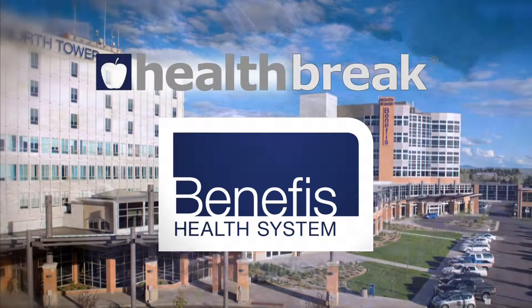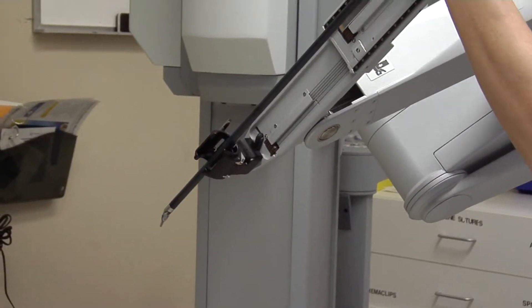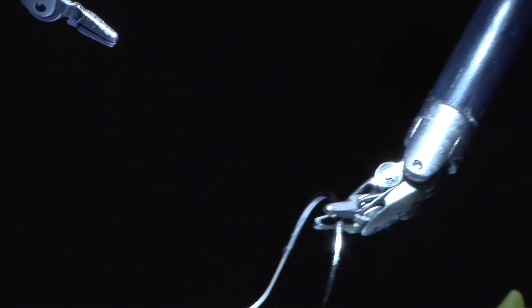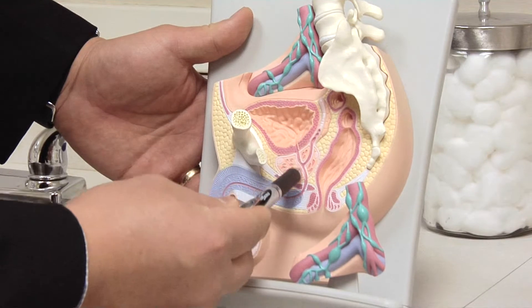Health Break is brought to you by Benefis Health System. The da Vinci robot is a tool that allows surgeons to perform more precise, minimally invasive surgeries. Urologist at Benefis Health System, Dr. Mark Seal uses the da Vinci robot while performing many urological surgeries, including those for prostate cancer.